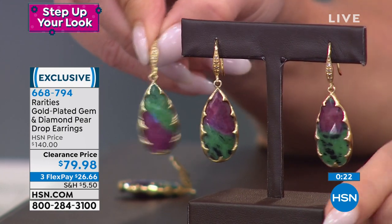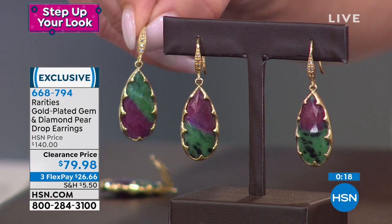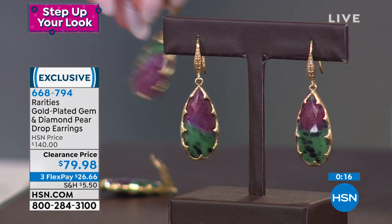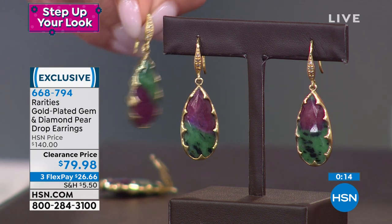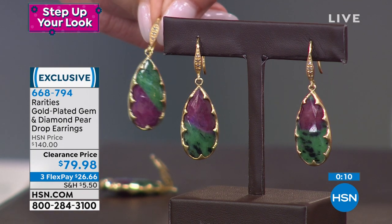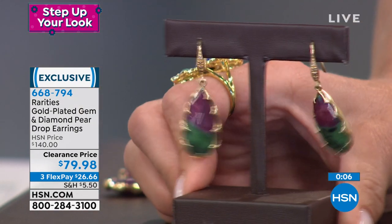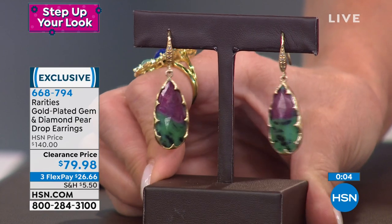It's such a rare stone — ruby zoisite — and our quality control makes us give you as much ruby as zoisite. You can see ruby zoisite other places, but you won't get almost half and half like you're getting here. This is the buy of the century — an earring you're going to love to wear with genuine ruby and zoisite.